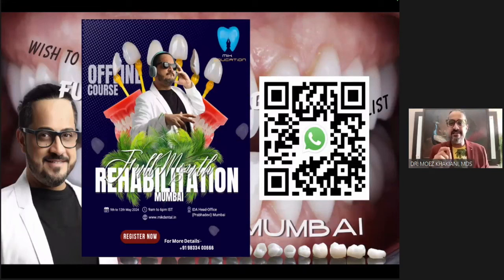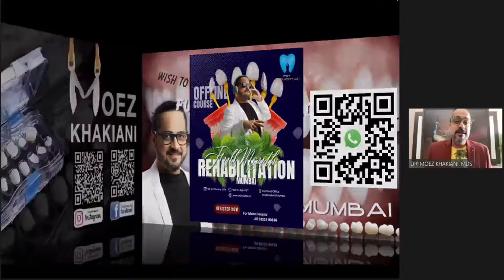Eliminate that fear. Full mouth is all about knowledge, and knowledge is the perfect antidote for fear. I am here to help you through that particular journey.